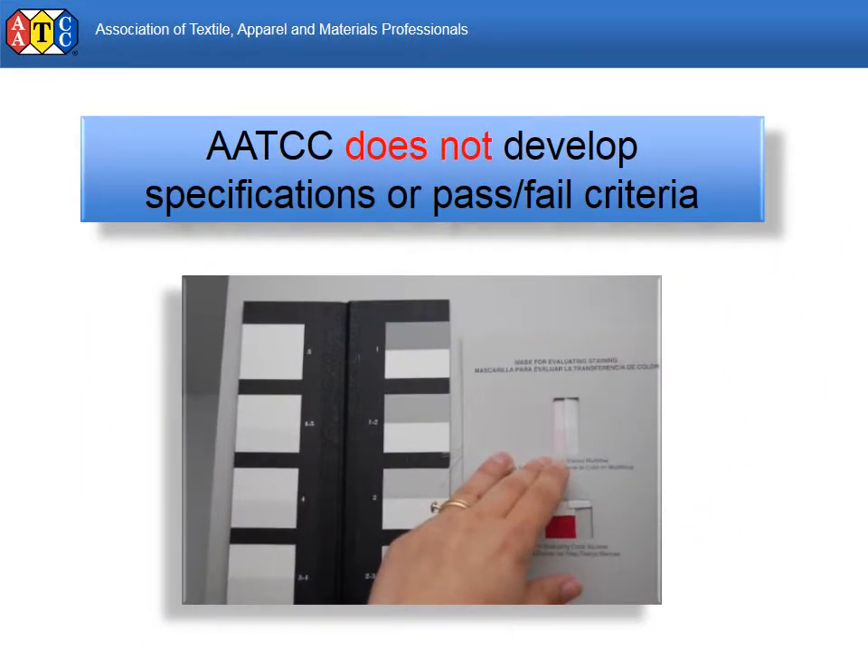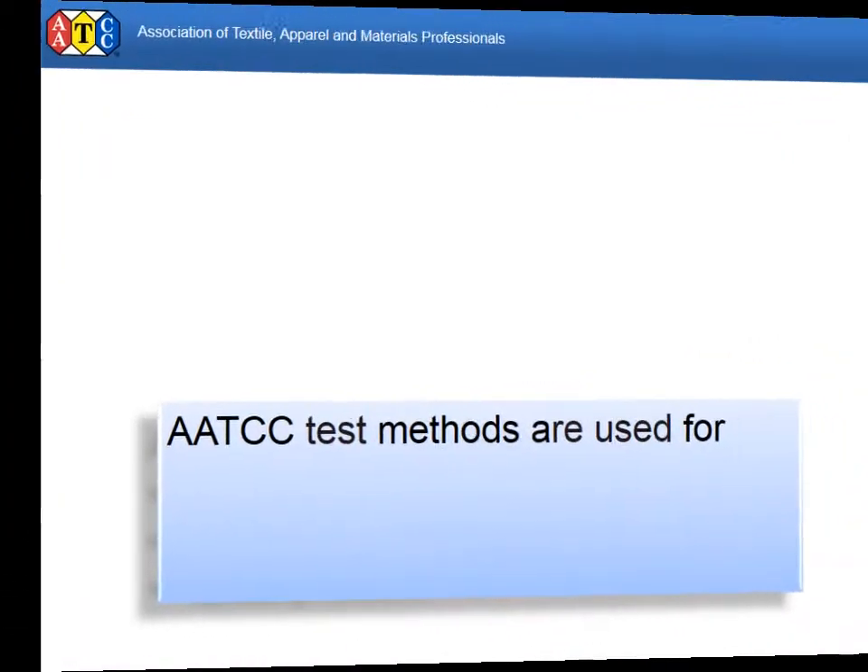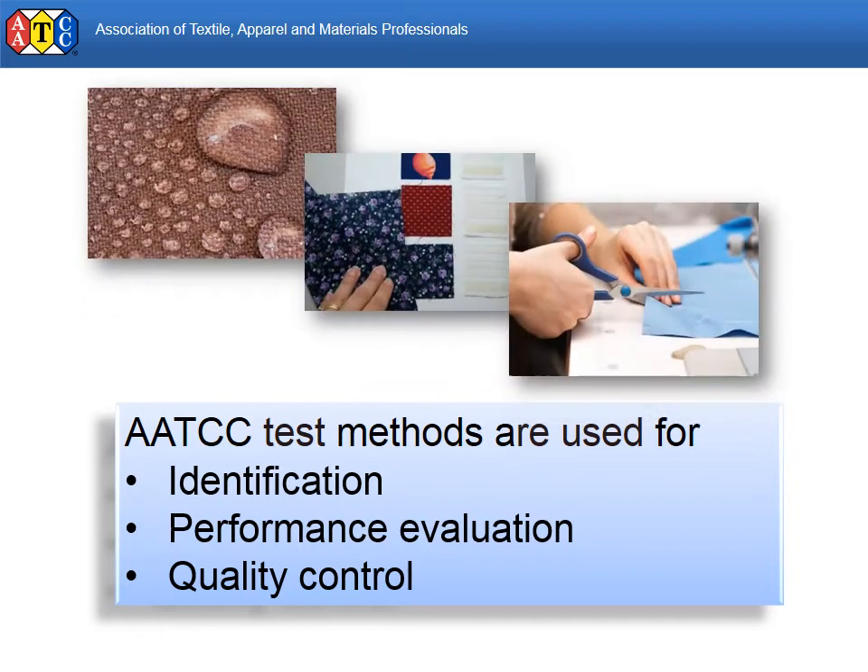A specification tells the user what is acceptable. AATCC leaves this to the buyer and seller. AATCC test methods generally produce a numerical result of some sort. Whether the result is good or bad depends on many factors including end use, price point, and material tested. AATCC test methods are commonly used for identification, performance evaluation, and quality control. Users may evaluate samples against a prescribed requirement or in comparison to each other.